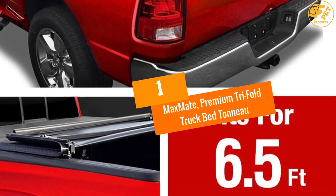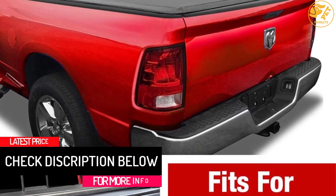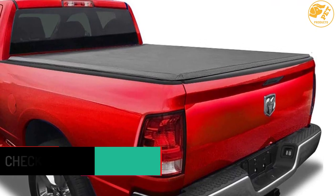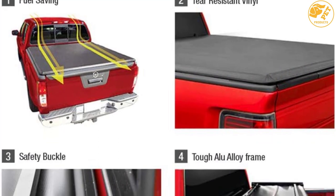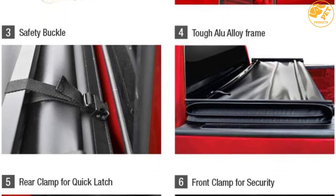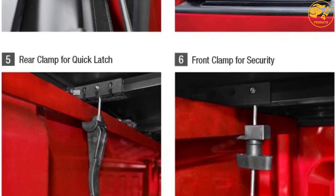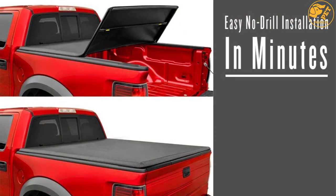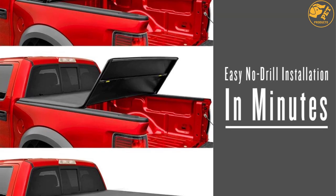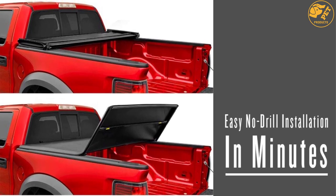At number 1, Maxmate Premium Tri-Fold Truck Bed Toneau. This tonneau cover is meant for Dodge Ram 3500, 2500, 2003-2018, and Dodge Ram 1500, 2002-2018. It fits a 6.5-foot bed and is constructed from a 24-ounce marine-grade vinyl material. The cover is supported by a heavy-duty powder-coated frame and is dual-coated to give it more strength and sturdiness. The stainless steel clamps ensure it stays taut and keeps things beneath it safe and secure. Thanks to its basic and simple installation design, no additional tools are required. Consumers love its simple installation, good quality, heavy-duty nature, and good locking system.